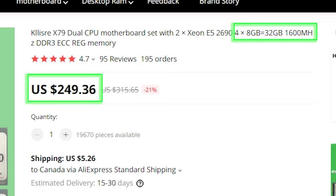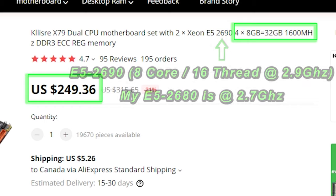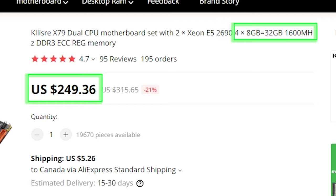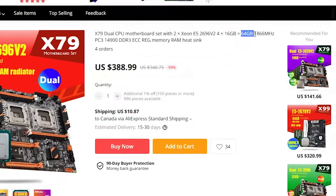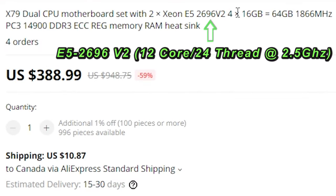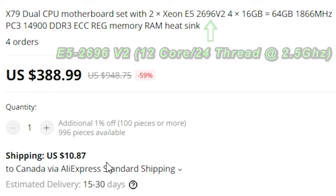If you hunt around on AliExpress you can find some pretty good deals. There's one on sale for $250 where you get a faster processor than what I'm using plus 32 gigs of 1600MHz RAM. You can also find kits with 64 gigs of RAM at 1866MHz and a 12-core CPU, the 2696 V2. I'd pay that little bit extra to get 64 gigs of RAM and more cores because I do a lot of video editing and that'll help. I'll leave some links in the description.